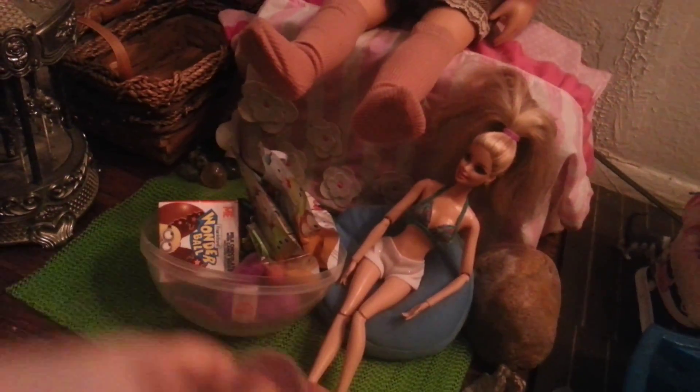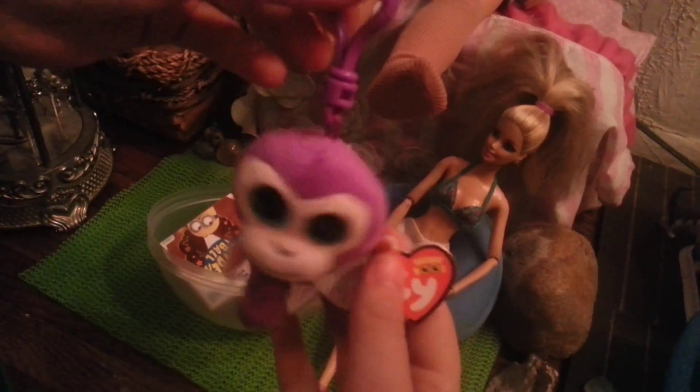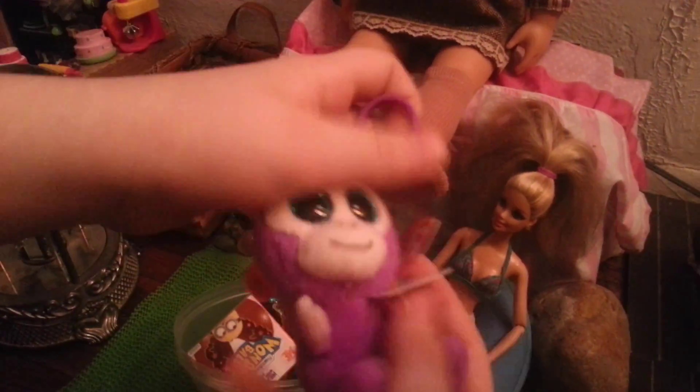Let's get our next thing. Next we're going to get this little Beanie Boo monkey. It's a little clippy thing that can hang on a backpack or a purse, and his — or her — name is Grapes. So that's the name of the monkey.